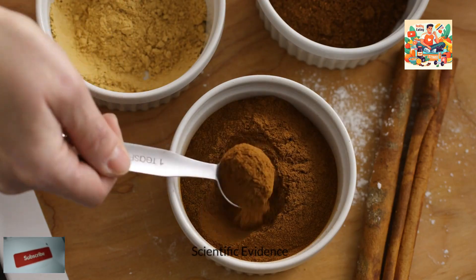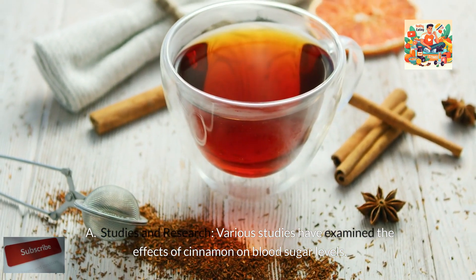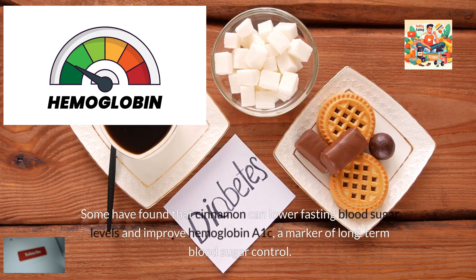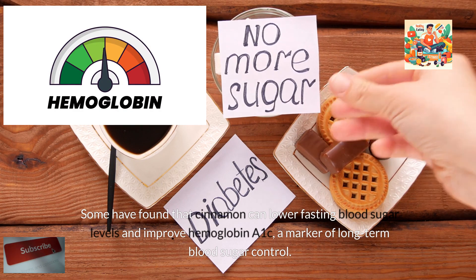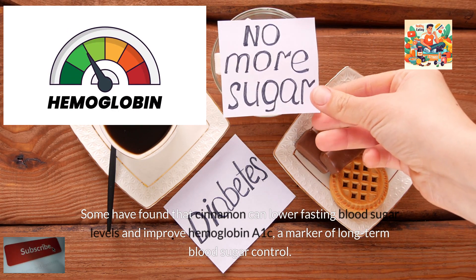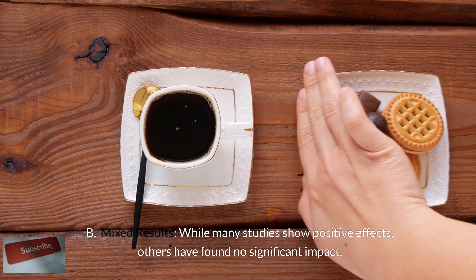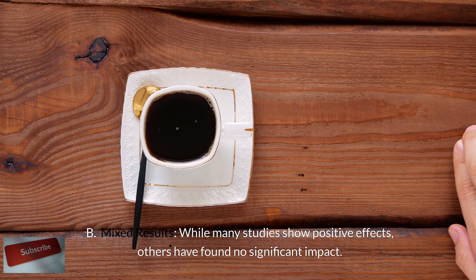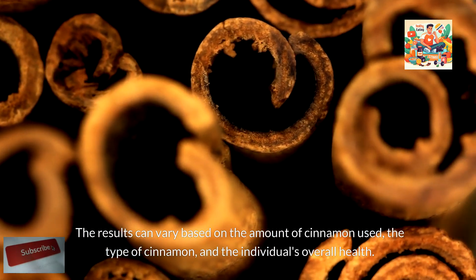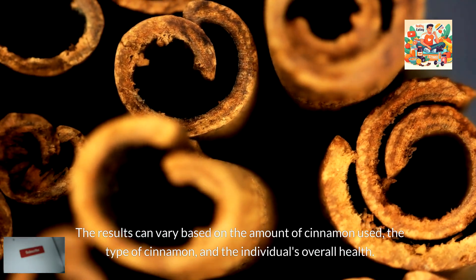Scientific evidence: various studies have examined the effects of cinnamon on blood sugar levels. Some have found that cinnamon can lower fasting blood sugar levels and improve hemoglobin A1c, a marker of long-term blood sugar control. While many studies show positive effects, others have found no significant impact. The results can vary based on the amount of cinnamon used, the type of cinnamon, and the individual's overall health.